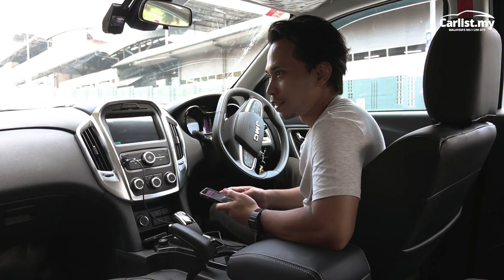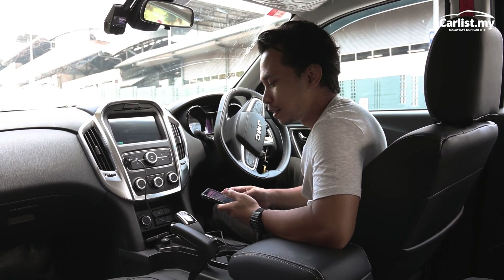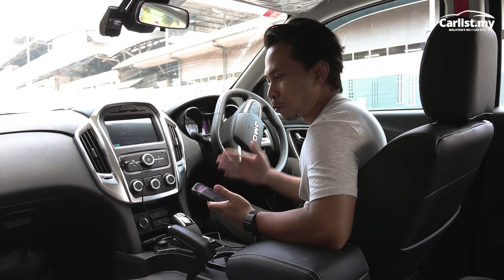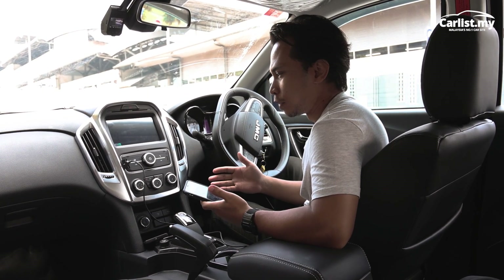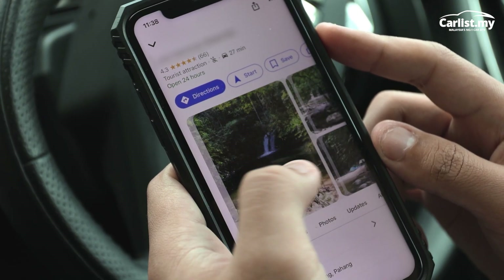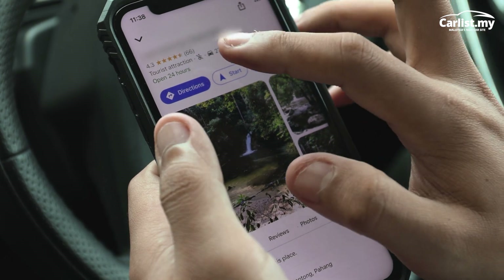I found a relaxing spot about 60 kilometres out of the city. I've got a towel, I've got my swim gear — I want to relax and get out of the city. The perfect car for this kind of adventure is the JMC Vigus Pro, because it can go anywhere. It's a true lifestyle vehicle. Let's go — adventure time!